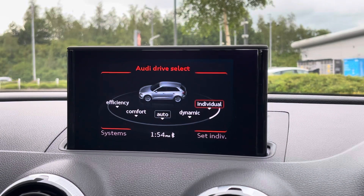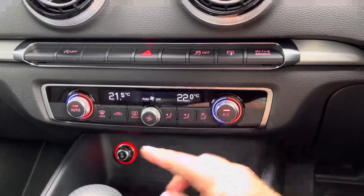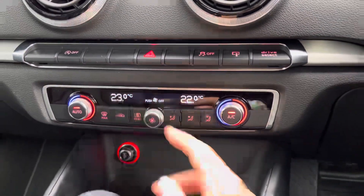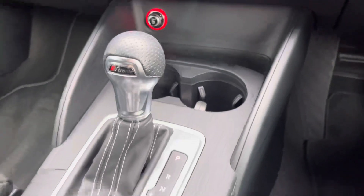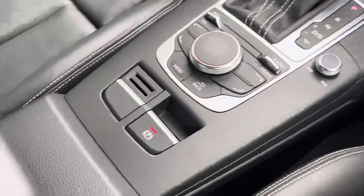This car also comes with dual climate controls ensuring both you and your front seat passenger are always comfortable. Then we have the cup holders for both yourself and the front seat passenger, the automatic gear stick, the electronic parking brake and the infotainment device control panel.